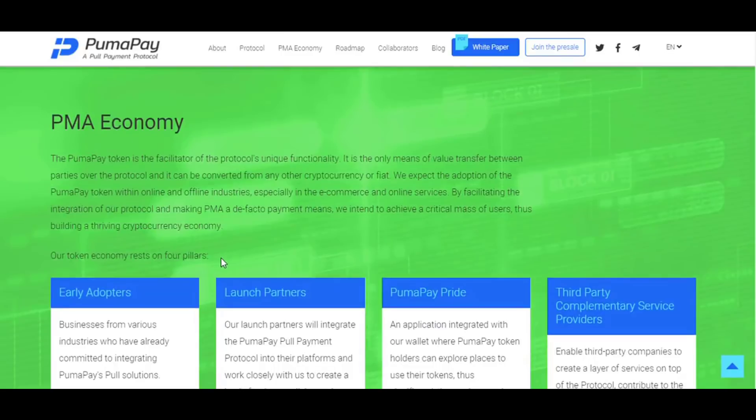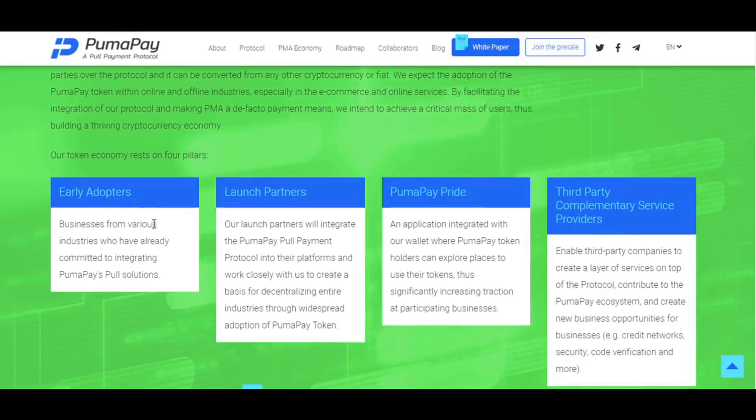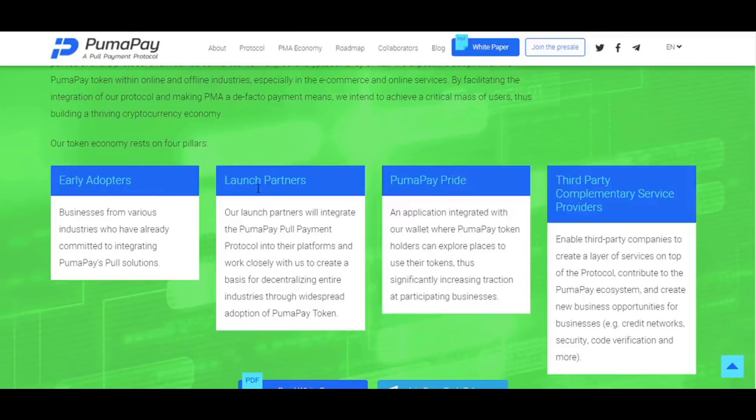Regarding the PMA economy: the PumaPay token is the facilitator of the protocol's unique functionality. It is the only means of value transfer between parties over the protocol, and it can be converted from any other cryptocurrency or fiat. PumaPay expects adoption of the PumaPay token within online and offline industries, especially e-commerce and online services. The PumaPay token economy rests on four pillars: early adopters, launch partners, PumaPay Pride, and third-party complementary service providers.